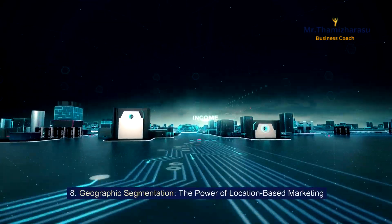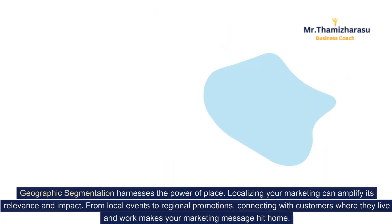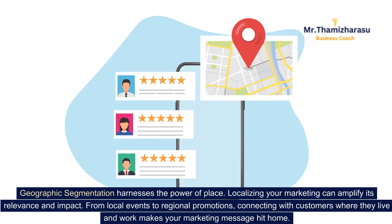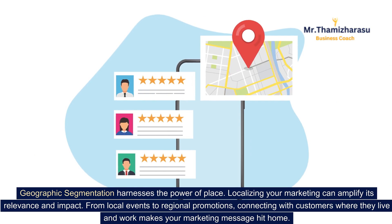Geographic segmentation: the power of location-based marketing. Geographic segmentation harnesses the power of place. Localizing your marketing can amplify its relevance and impact. From local events to regional promotions, connecting with customers where they live and work makes your marketing message hit home.